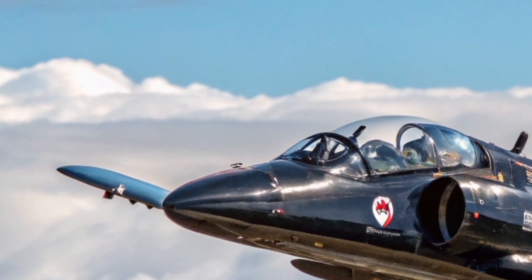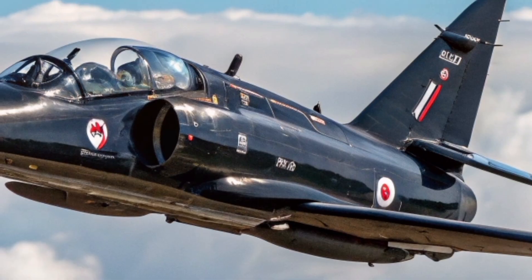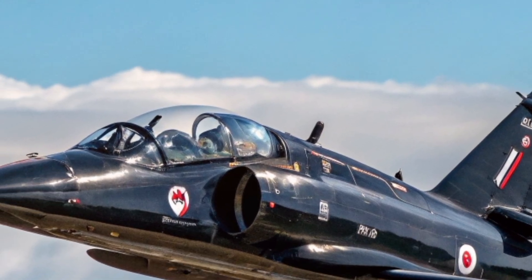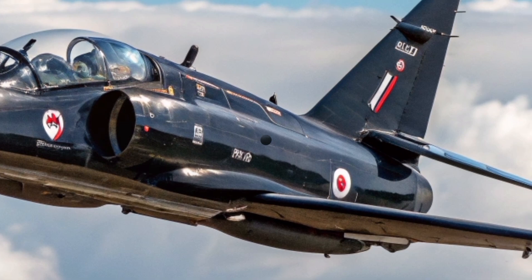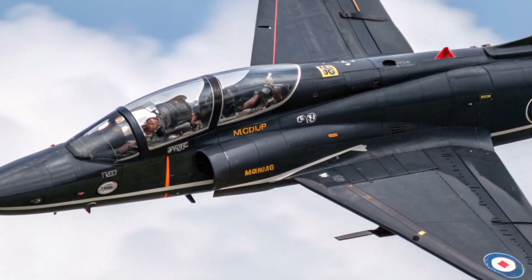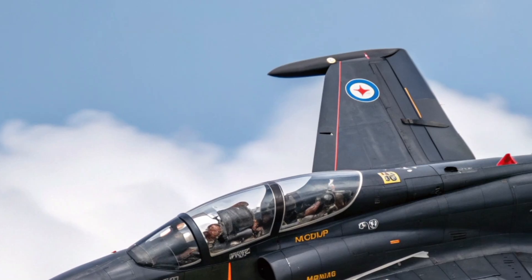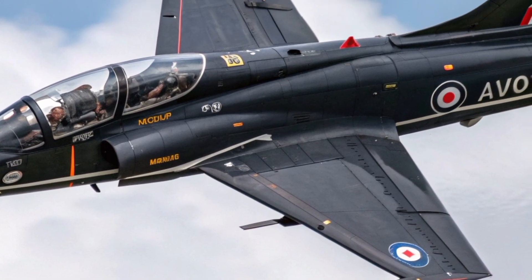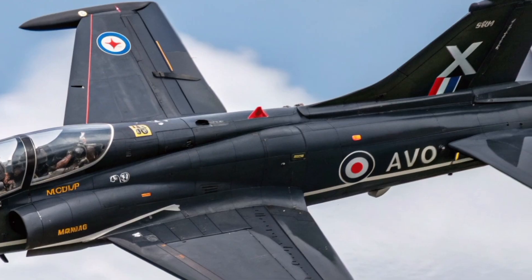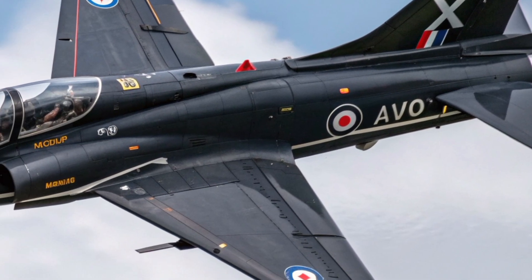As of 2026, the Red Arrows continue to display with the Hawk T-1 across Europe and beyond. Every loop, roll, and split maneuver tells a story of teamwork, national pride, and technological brilliance. Each aircraft may be small compared to modern fighters, but its impact on the world of aviation is massive. When those jets streak across the sky, leaving trails of red, white, and blue, they remind us of what human skill and engineering passion can achieve together.